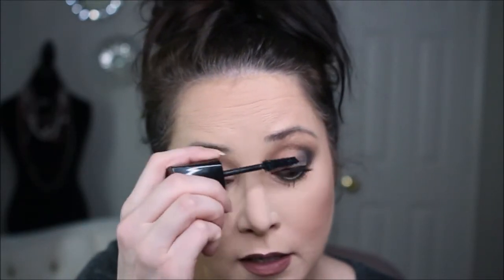We're going to use ELF in the color Coffee to line the upper lash line. Now we're going to use my favorite mascara, Lash Intensity by Mary Kay. If you want the look of false eyelashes without actually having false eyelashes, I love this one. I have a link below for my favorite Mary Kay consultant, Mickey J — we love you! We're going to apply two coats of the mascara.